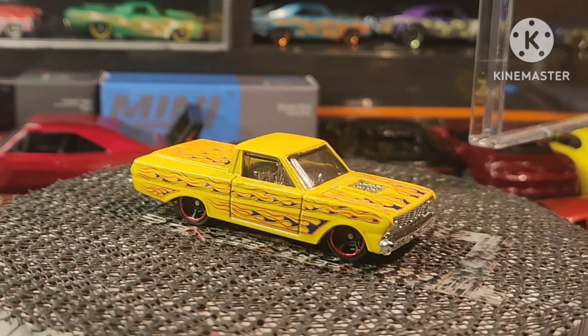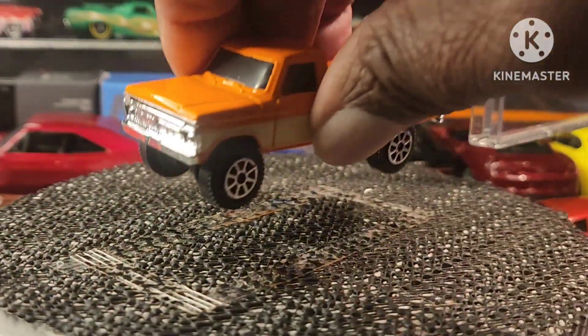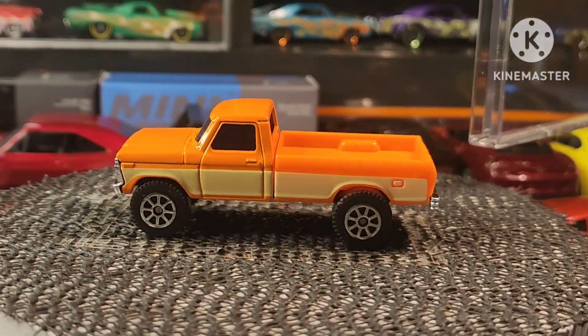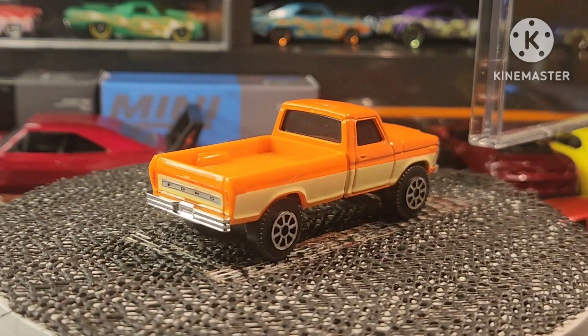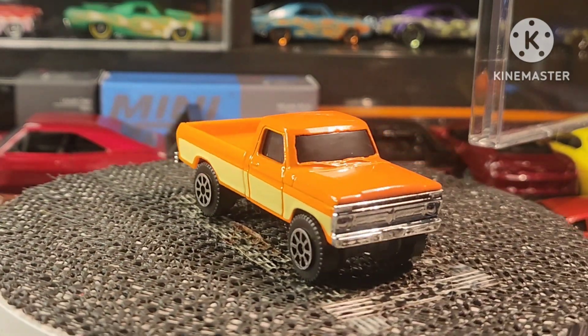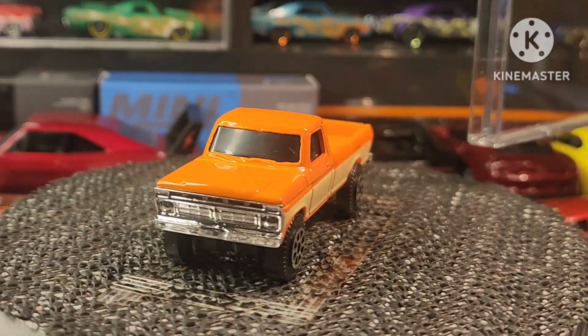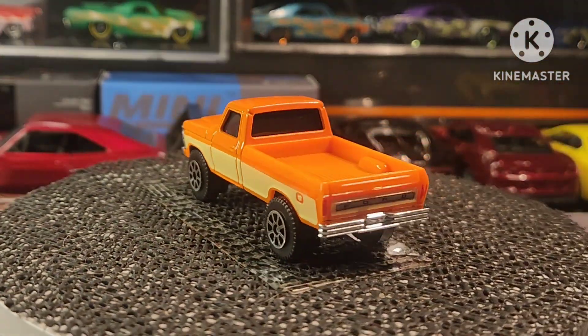This next one I found — this is a Maestro. This is one I definitely want to change the wheels on, but I just love that color. I think the color is awesome. You can see I'm pulling them out as we go, guys.